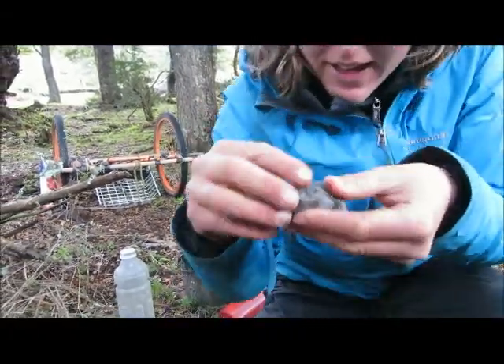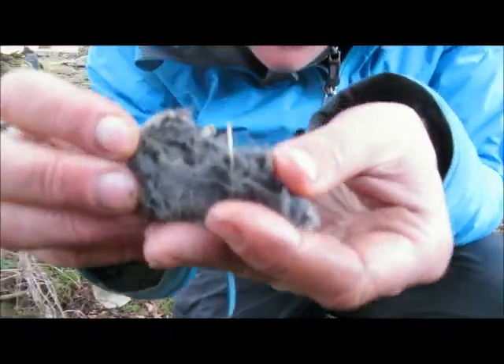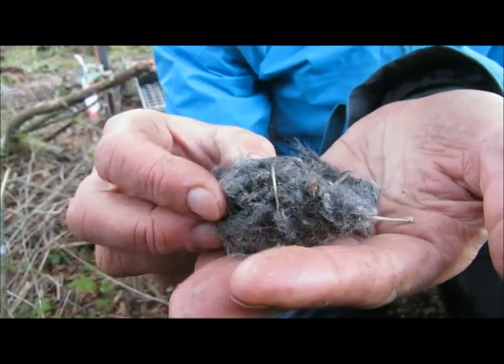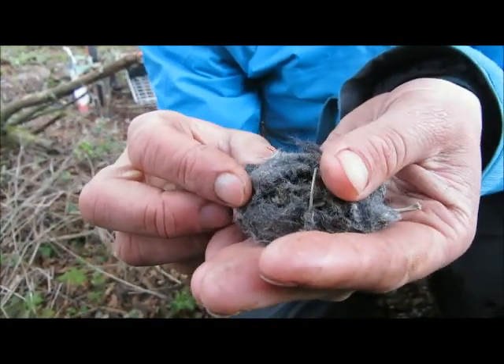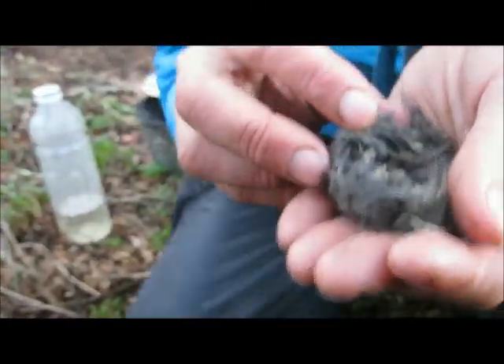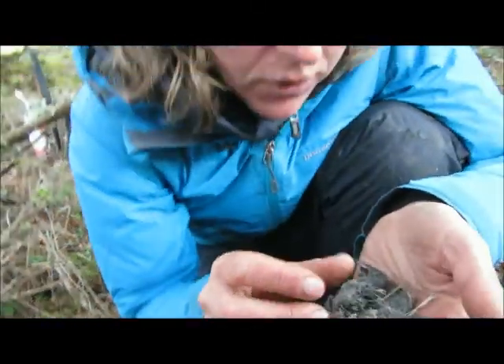If you look very closely, it's got lots of pieces of hair in it. It's amazing. What is it? It's an owl pellet. And you can find them at home too. You need to go out into woods or by the sides of hedgerows. Often you'll see them underneath a post or underneath a gate.